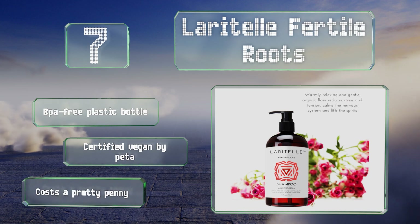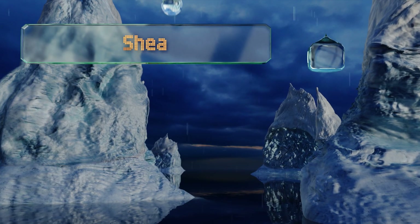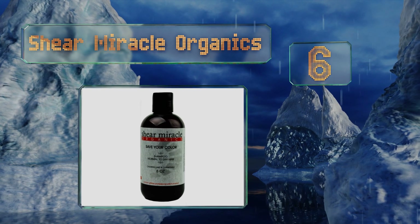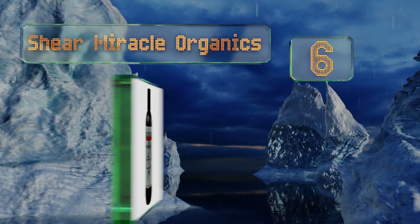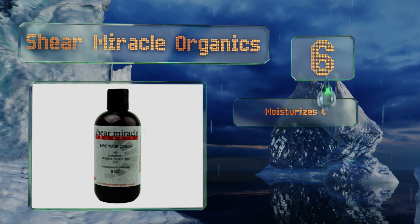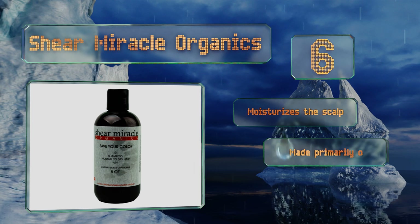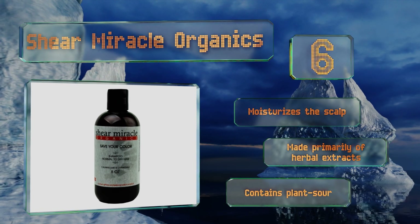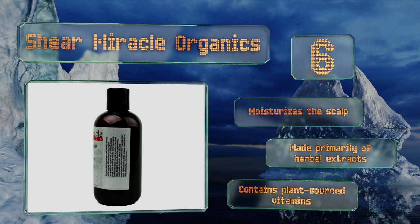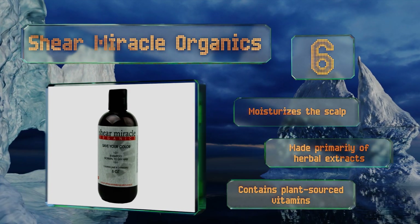Moving up our list to number 6, if you feel like you need a divine intervention to maintain your mane, Sheer Miracle Organics may be the answer to your prayers. Each eight-ounce bottle is packed with natural ingredients like lime and chamomile, specially formulated to keep your color looking good. It moisturizes the scalp and is made primarily of herbal extracts and plant-sourced vitamins.